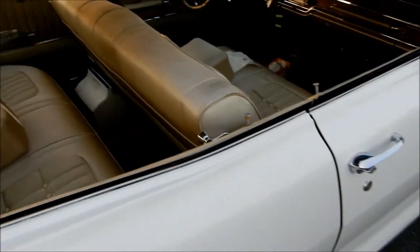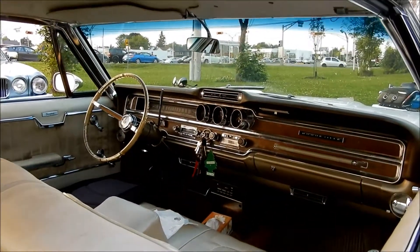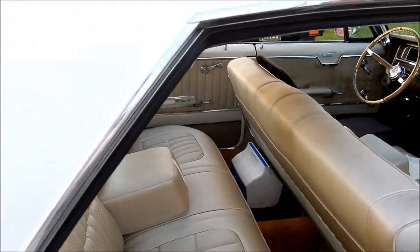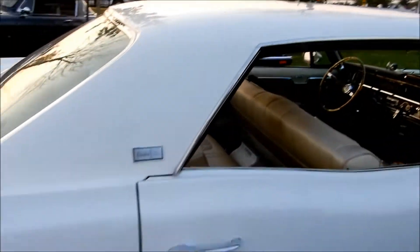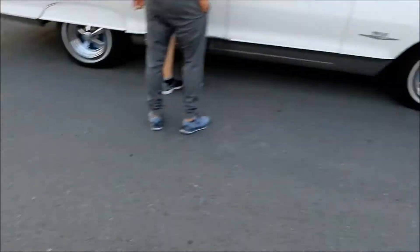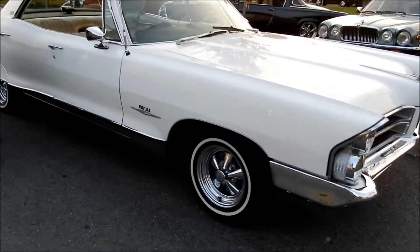The only engine you had in this was a 389 V8 as the base motor, and anything after that would have been optional and actually rare. Those Krager wheels are also not original but very nice and very period correct.